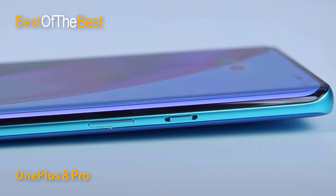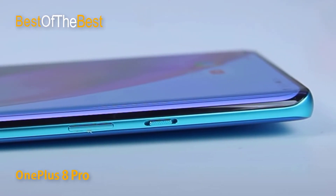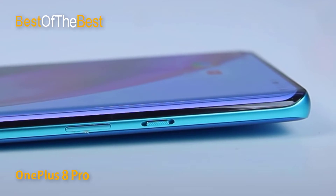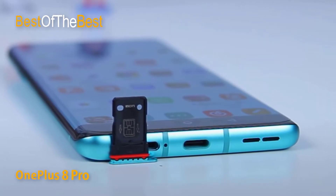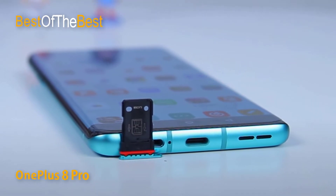The display also features HDR10+ technology and DisplayMate A+ certification, promising a perfect gaming and entertainment experience. The back of the device is finished with frosted tempered glass, minimizing fingerprints, along with IP68 dust and water resistance for more comprehensive protection.